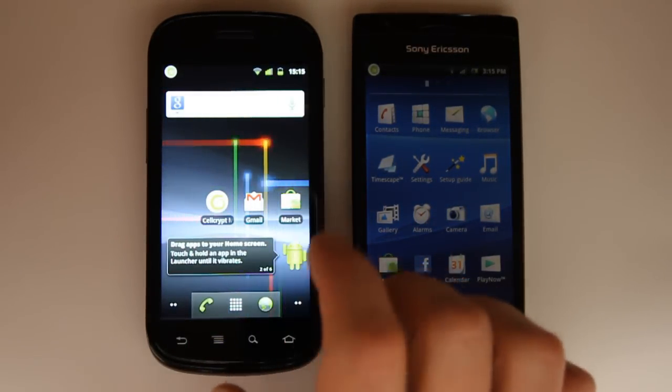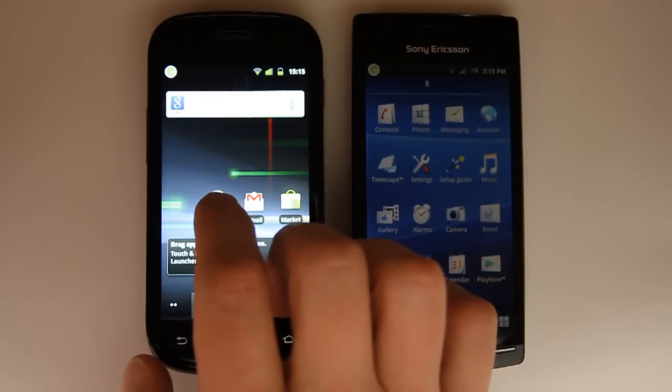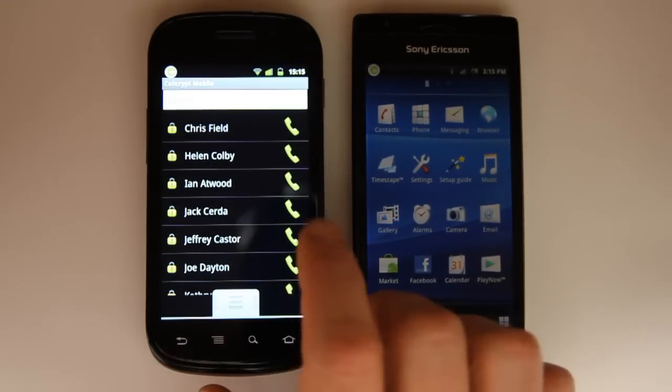So let's go ahead and try it out. I have one device connected to Wi-Fi — the Google Nexus — and I'm going to ring a phone connected on 3G, the Sony Xperia.